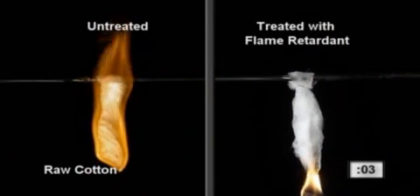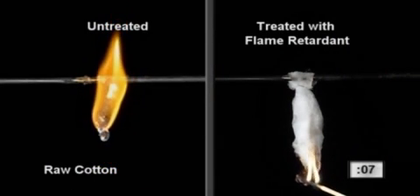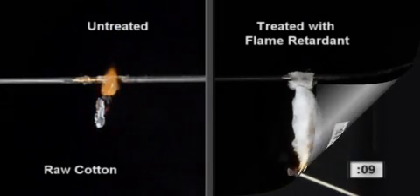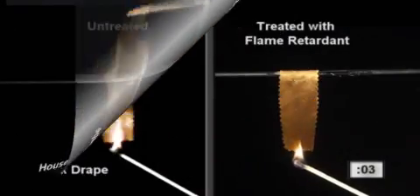Now let's see the same material treated with flame retardant. Once treated, even flammable materials such as raw cotton do not burn. With the proper application of flame retardant, fabrics that were quite flammable become non-flammable.